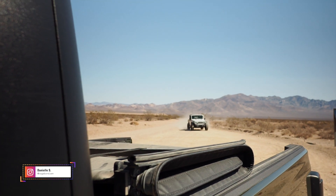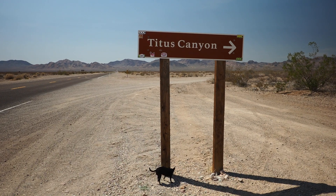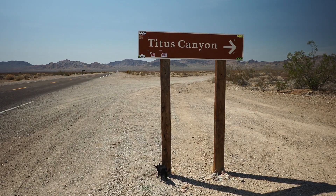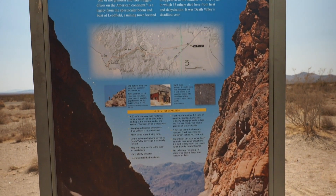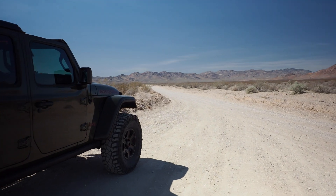Today we are meeting up with our friend Danielle. Together, we'll be driving through Titus Canyon, a 26-mile point-to-point trail which travels up over Red Pass through mountainous valleys, ending in Death Valley.